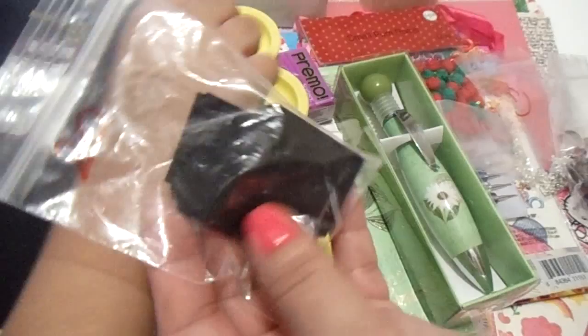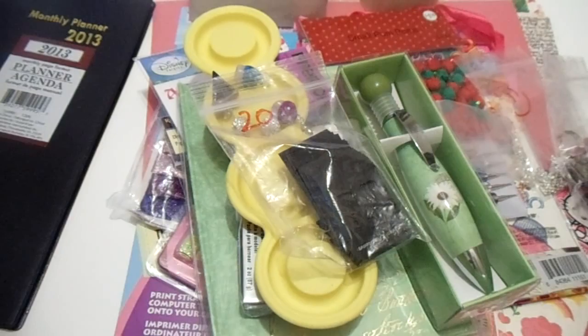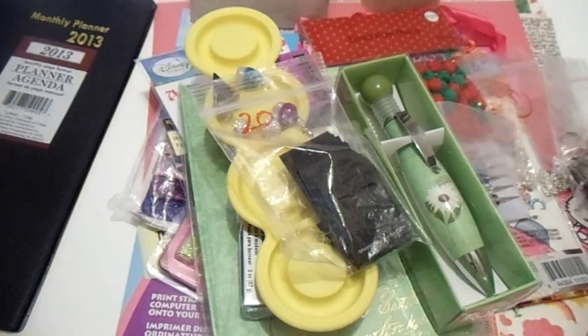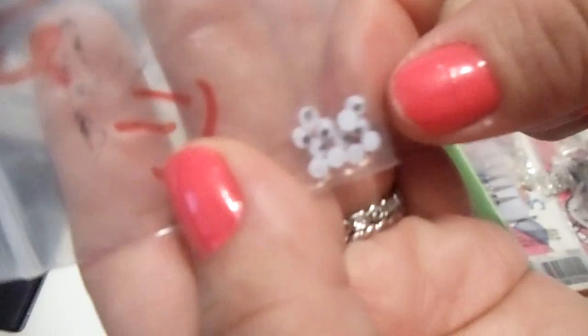These are little tags for hanging your earrings — really nice. She also included some dust plugs that you put in your cell phone. I've been wanting to get some of these to add a little clay piece at the end, like I've seen people do. She's also got some bales, which I really need right now, and teeny tiny googly eyes — super small.